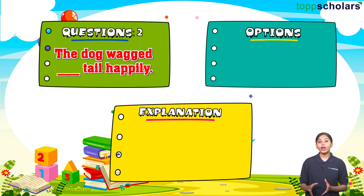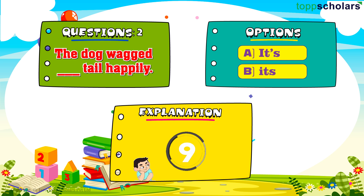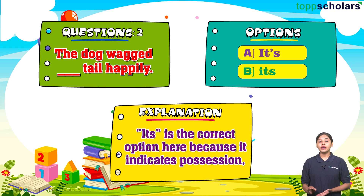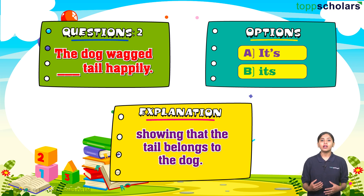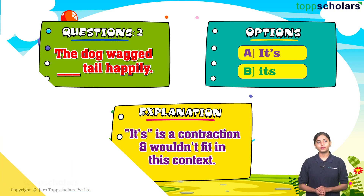Question number two: The dog ___ tail wagged happily. Option A: it is. The correct answer is option B: its. Its is the correct option here because it indicates possession, showing that the tail belongs to the dog. It's with an apostrophe is a contraction and wouldn't fit in this context.